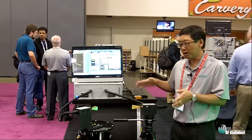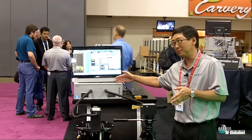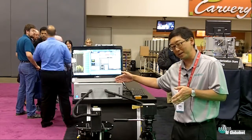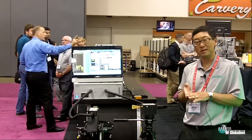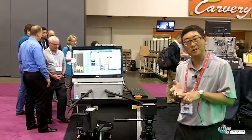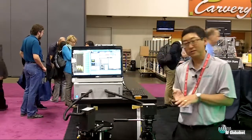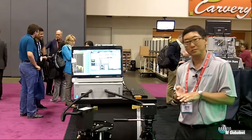Here we have a low cost solution with our E-band Shockline VNA and the Diamond Engineering antenna measurement solution. Joe Mallon, our business development manager, will be talking more about the Diamond Engineering measurement solution.